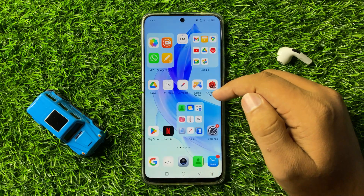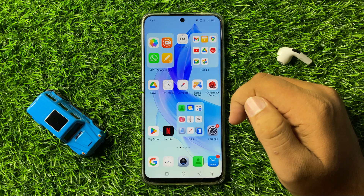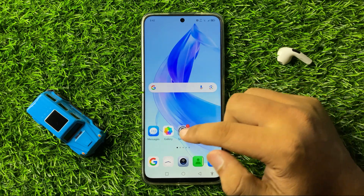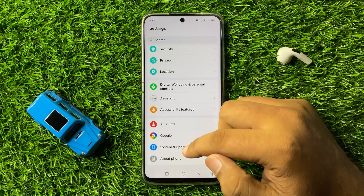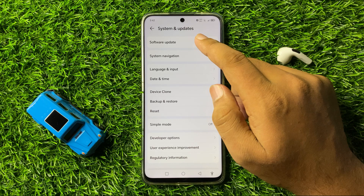If after all these solutions you are still facing the same issue, the last solution is to open Settings, scroll down to the end, and click on 'System and Updates.'